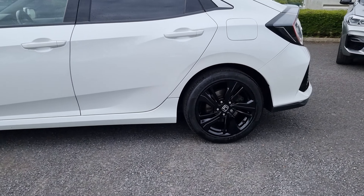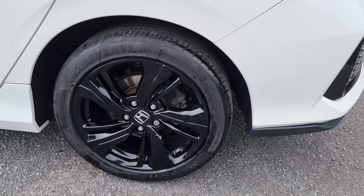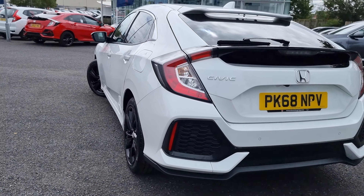The alloys have been freshly refurbished at our Lancaster site, which handles all of our alloy wheel refurbishment and diamond cuts.